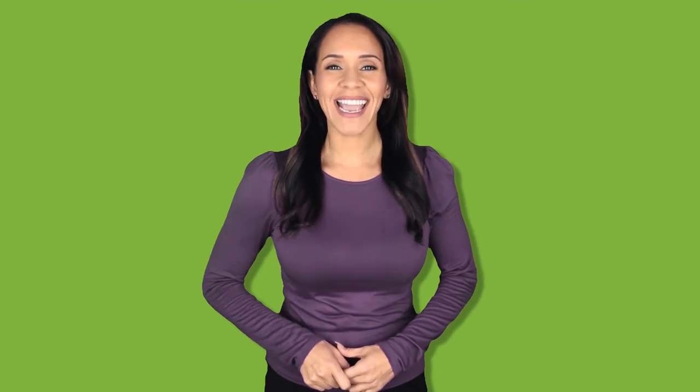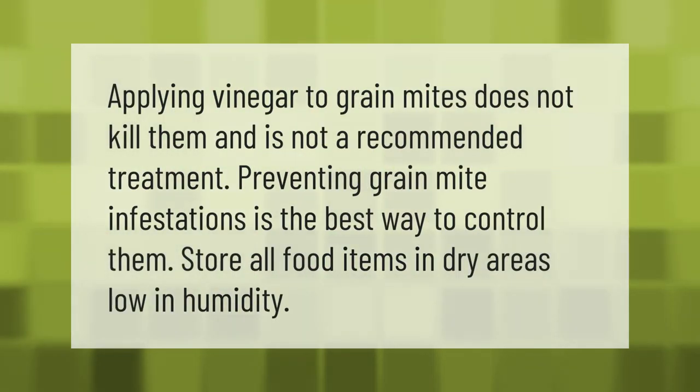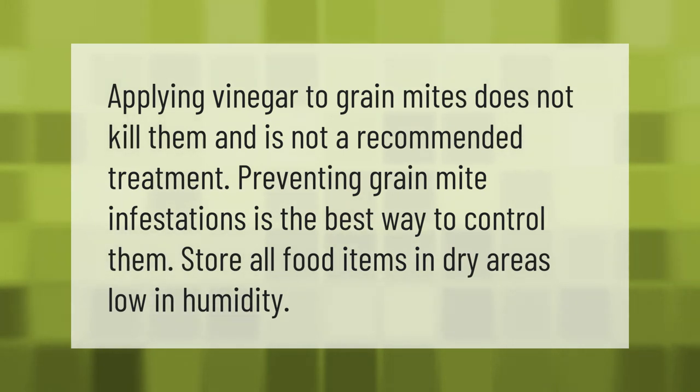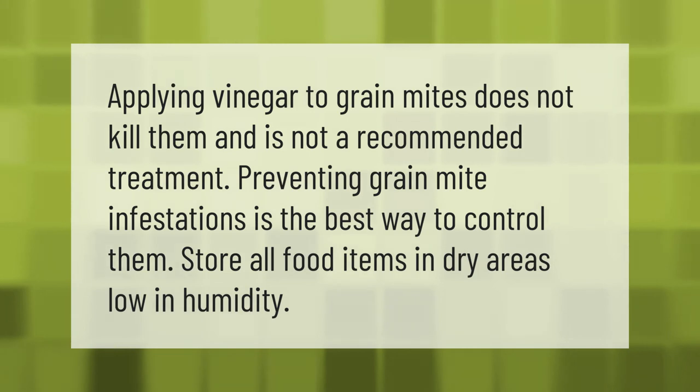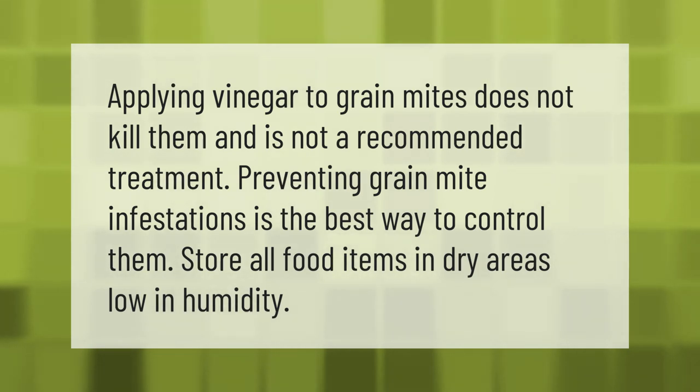Applying vinegar to grain mites does not kill them and is not a recommended treatment. Preventing grain mite infestations is the best way to control them — store all food items in dry areas low in humidity.